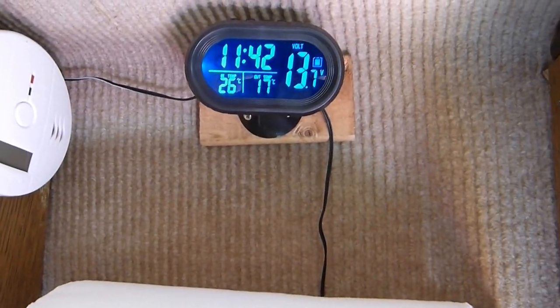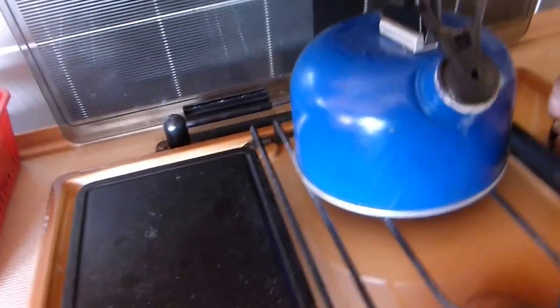Temperature outside is 26 and 17 in here — feeling a bit warm. Excuse me a minute while I turn my kettle off.